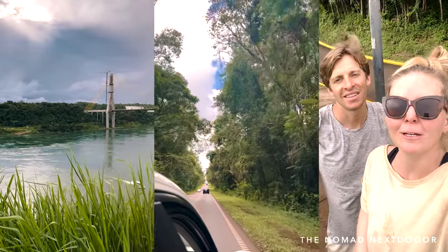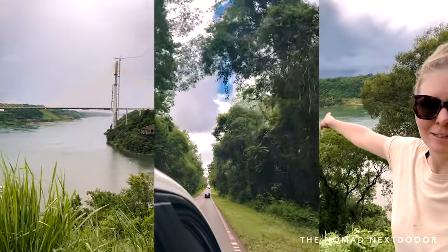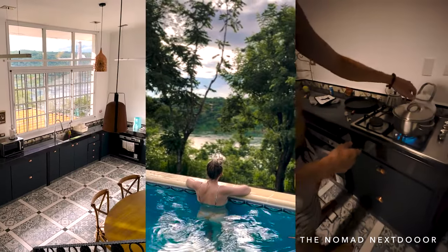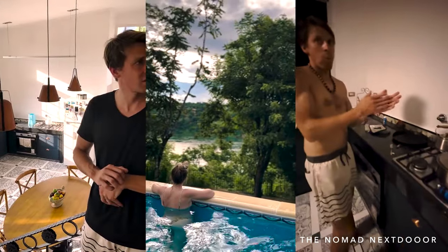When visiting Iguazu, we stayed in the town Puerto Iguazu, about 15 minutes away from the park. There are tons of hotels and restaurants. We stayed at La Casa del Rio, a beautiful place above the river.